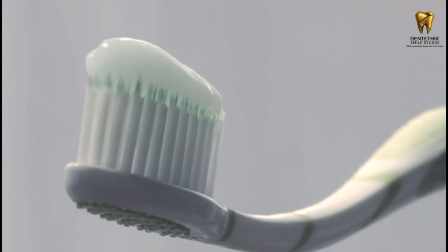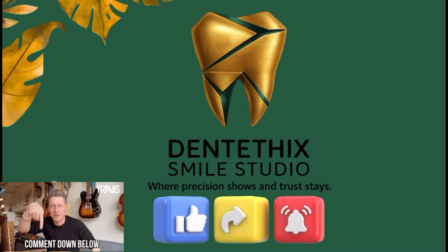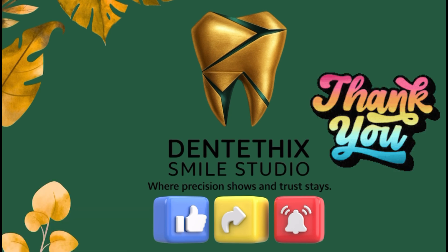Thanks for watching — keep your smile bright and confident! If you found this comparison helpful, give it a thumbs up and subscribe for more dental tips and science-backed advice. Hit the bell icon so you never miss our upcoming videos on oral health, brushing techniques, and choosing what's best for your smile. Tell me in the comments which toothpaste you use or which one you want to try after seeing this experiment.